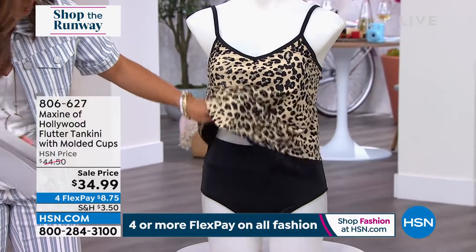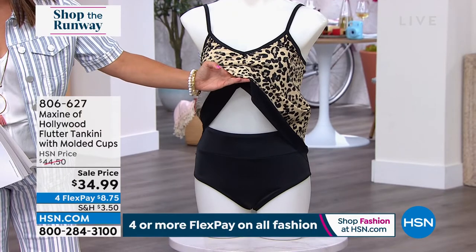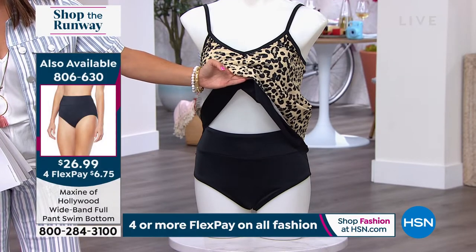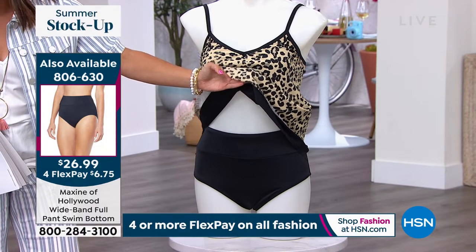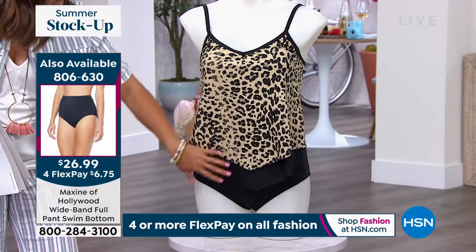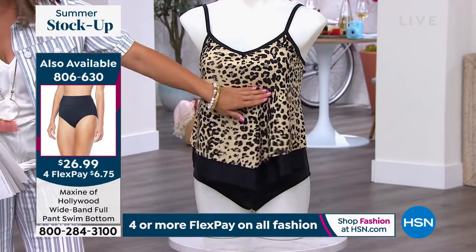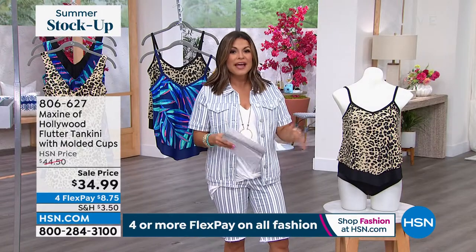Here on the mannequin you can see how cute this looks with a little solid bottom. We also have a high-waisted brief bottom available from Maxine of Hollywood — it comes in different colors and it's only six dollars and change on flex pay, so you can get a whole look. I love the idea of separates where nothing is clinging. It's fully adjustable with the shelf bra underneath and cups as well, so you've got plenty of modesty and support.